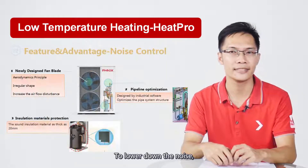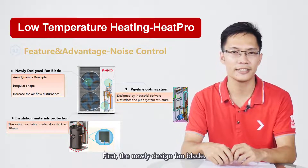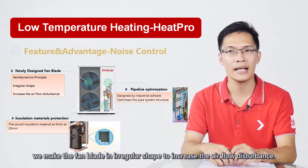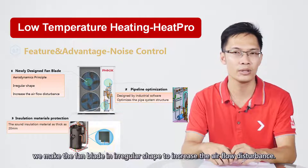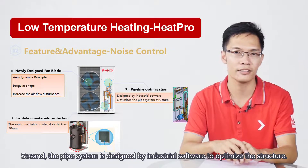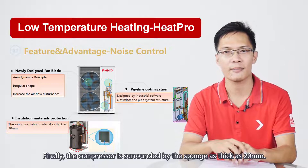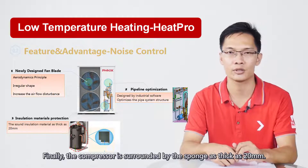To lower the noise, HeatPro made three improvements. First, the newly designed fan blade is made in an irregular shape to increase airflow disturbance. Second, the pin system is designed by industrial solvers to optimize the structure. Finally, the compressor is surrounded by sponge as thick as 20 mm.